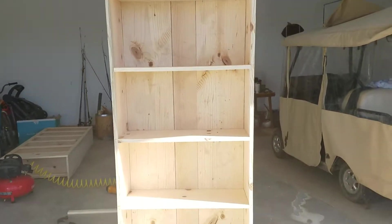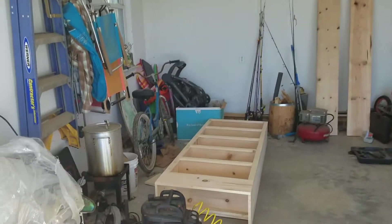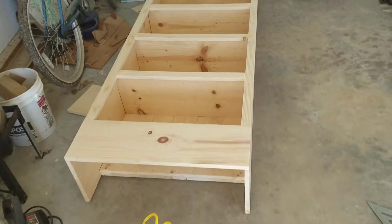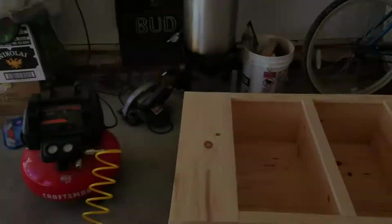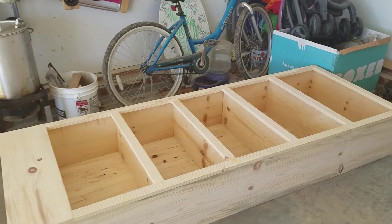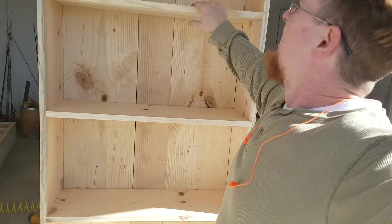Christmas gift bookcase number two almost completed besides sanding. I got this one done the other day. I gotta make them a little bit off perfect — if I didn't try to make it imperfect, it would look like a machine made it.